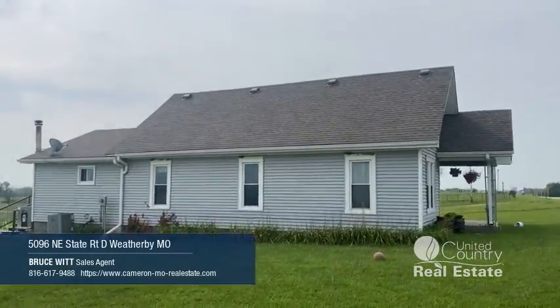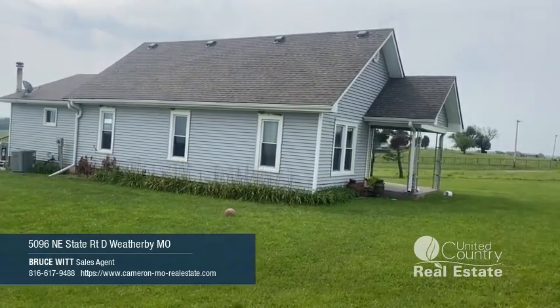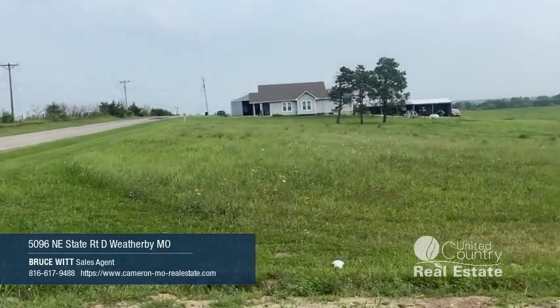This is a very nice house. Give me a call — I'd love to show this to you. Good morning, Bruce Witt, United Country, Cameron, Missouri.